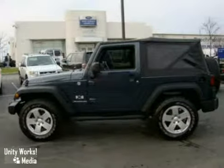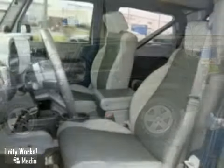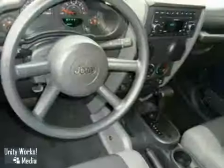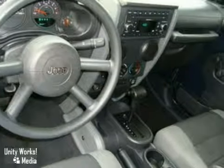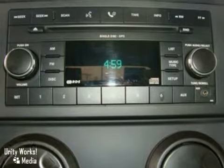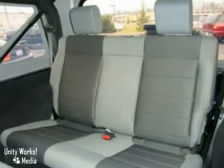Pop in your favorite CD and turn up the sound system. It offers unmatched versatility, whether for top-down, doors-off fun, or with seating flexibility to accommodate your passengers or your cargo. And rest assured you'll be safe with anti-lock brakes, 3-point seatbelts, and traction control.